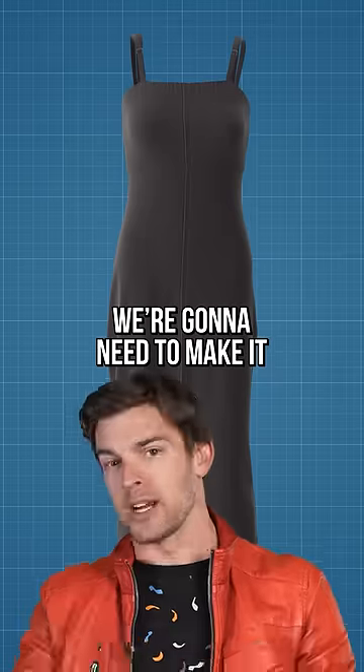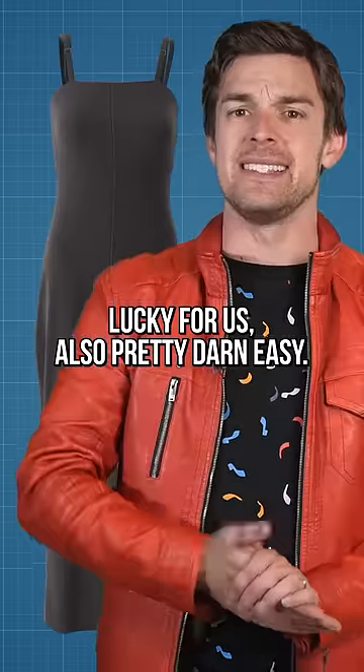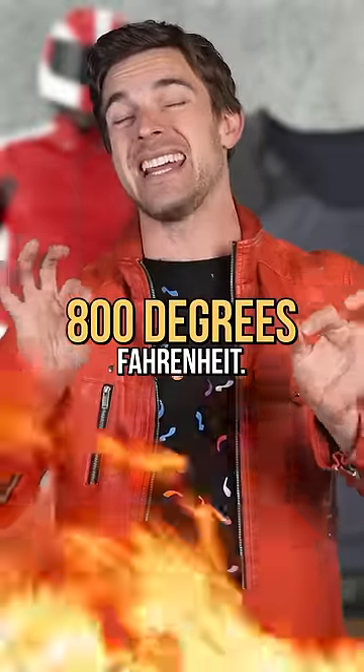For the underdress, we need to make it flame-resistant, allowing the top dress to burn away while providing a barrier for Katniss's skin. Lucky for us, also pretty darn easy. Nomex, the stuff found in race suits, and Kevlar, the stuff found in bulletproof vests, both can withstand heat up to 800 degrees Fahrenheit.